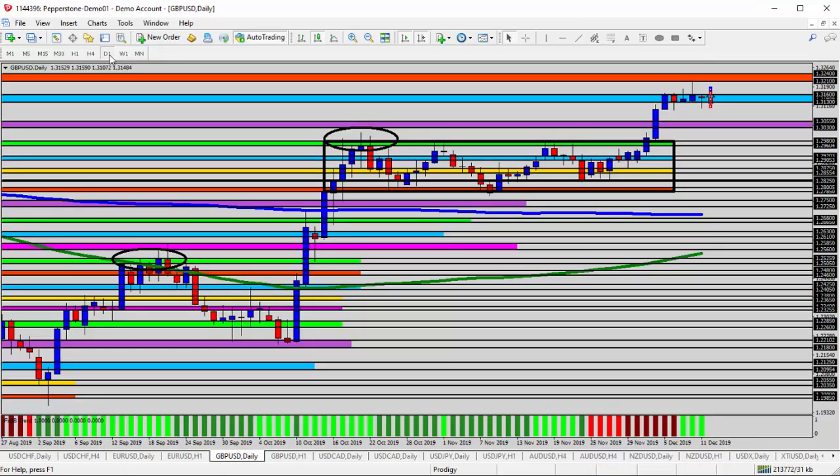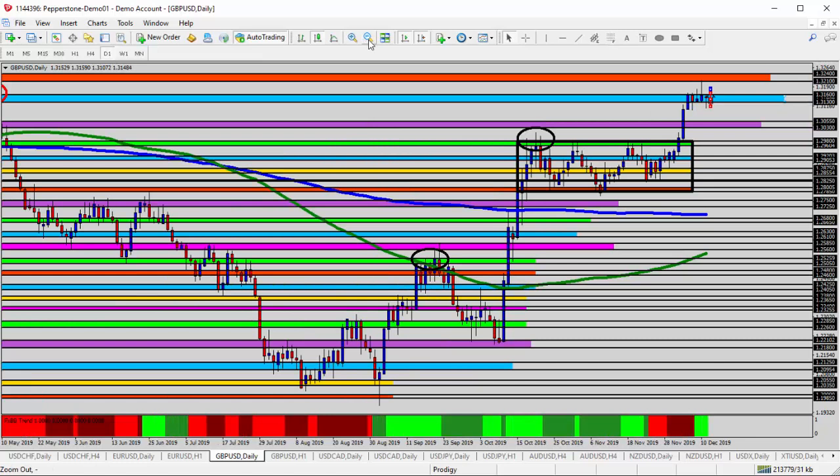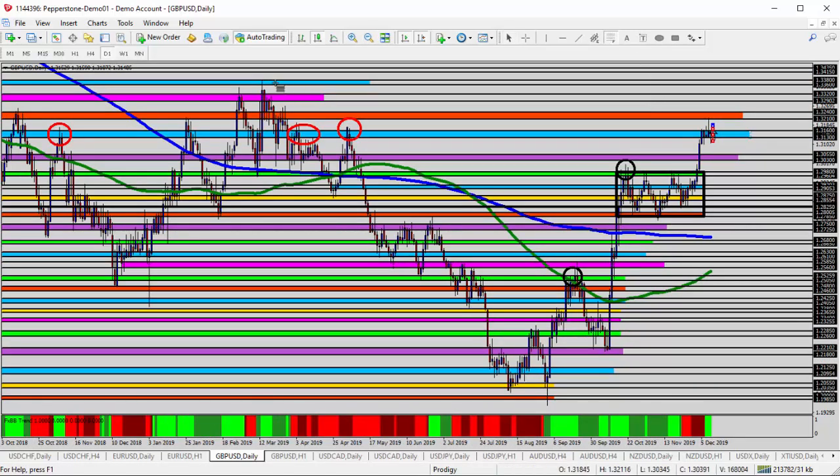Something else interesting here on the daily timeframe — let's take Fibonacci from the highest high down to the lowest low. We do see the market challenging the upper ranges of Fibonacci at 1.3220, where the market challenged in there — that's the 0.886 Fibonacci retracement level living right there at the orange zone. So that's an interesting, different look at Fibonacci and how it applies to this long-term uptrend. We've pushed through the 0.618, which was the bottom of this range, pushed through that, and now we're challenging the 0.886 Fibonacci all the way up here to the orange zone — a potential reversal point for the pound dollar.